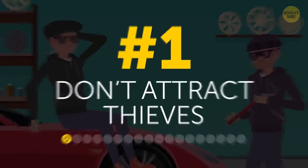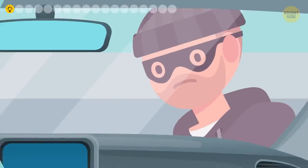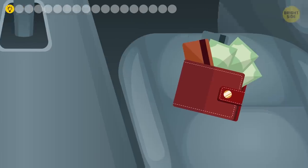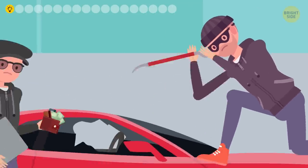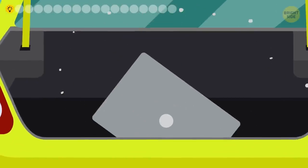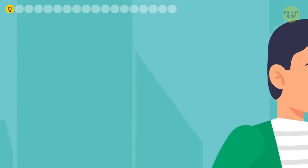1. Don't attract thieves. In many cases, it's not the car the thieves are after. It's that shiny new laptop you dropped in the front seat because you're only out for a minute, right? Or maybe your designer purse that looks like it's stuffed full of valuables. Things like that are hard to resist and often lead to a break-in. So take an extra moment to hide your belongings in the trunk and your vehicle will be less tempting for criminals.